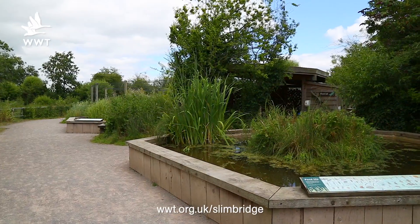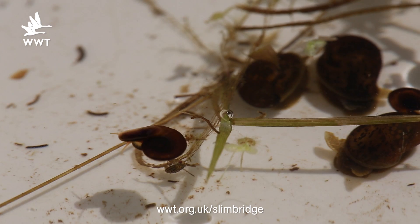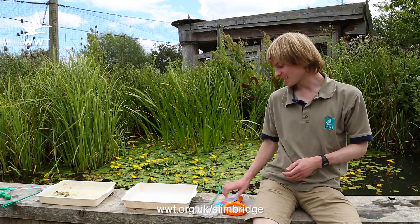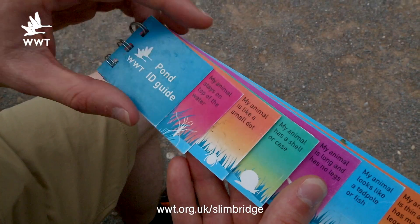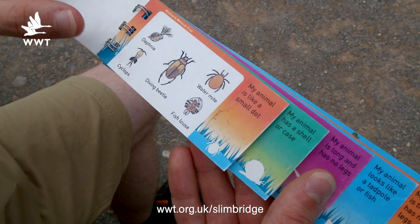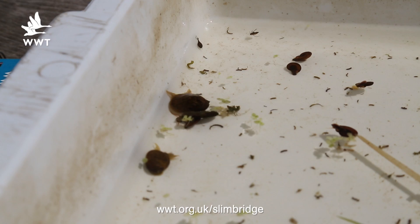Hi, I'm Seb. I'm a volunteer with the learning department. We're here at the pond dipping zone at the centre. Here at the water bodies in Slimbridge you can find dragonflies, snails, even some small fish, and you can find them using some very simple equipment. All you'll need is a net and a magnifying glass. I personally like to use an ID guide - very useful for those tricky creatures that look similar to other ones. And the most important part, of course, is the white tray. The white background helps you see the silhouette of the animal more clearly.